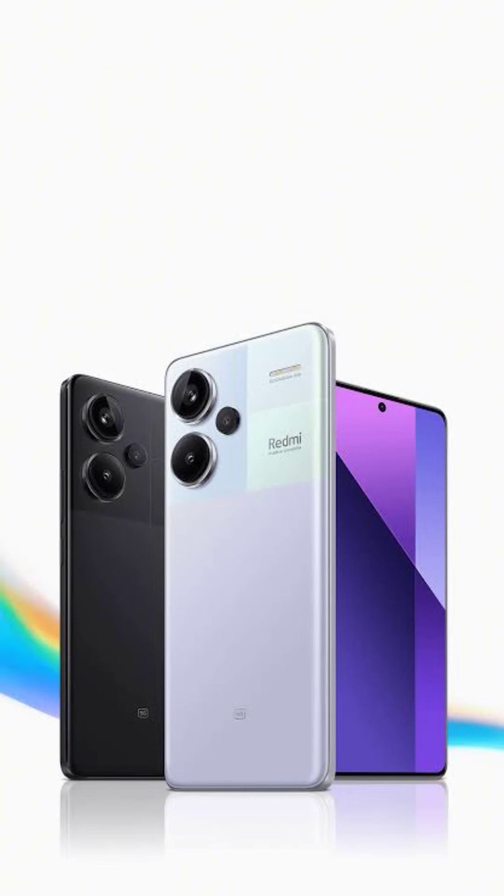The HyperOS update for Redmi Note 13 Pro Plus 5G has a size of 5.6GB. Alongside the February 2024 Android security patch, it also includes improvements to system aesthetics. The update brings visual changes, an improved memory management system, and various UI optimizations. The Android security patch has been updated to February 2024, increasing system security.